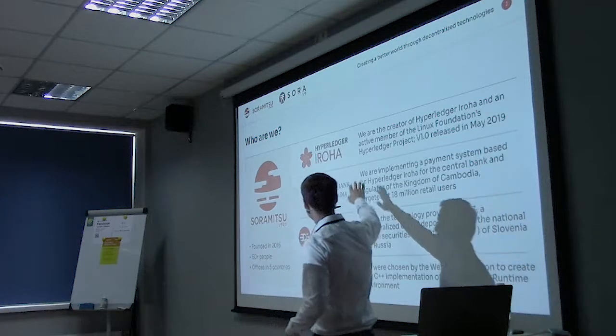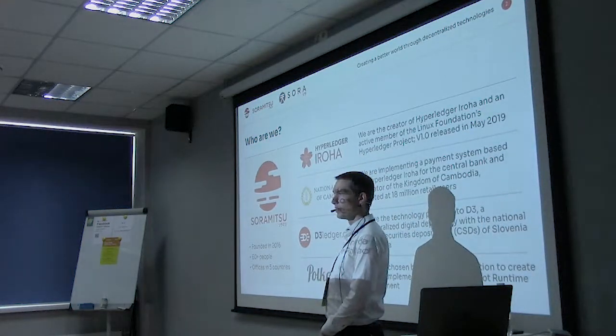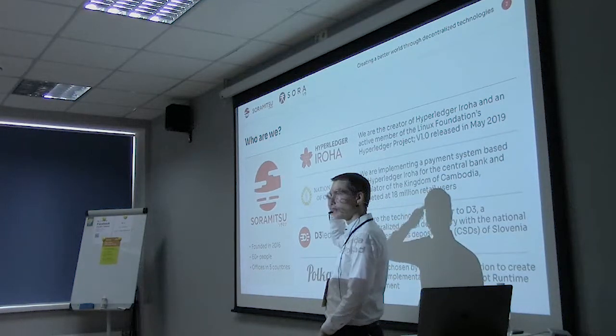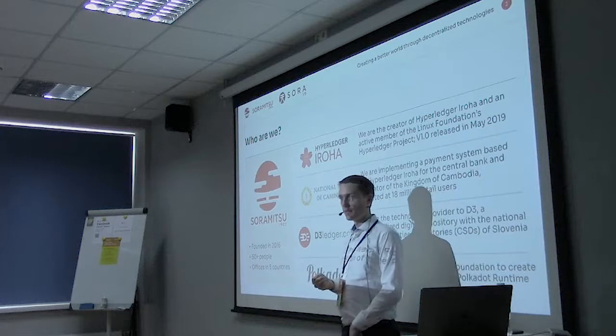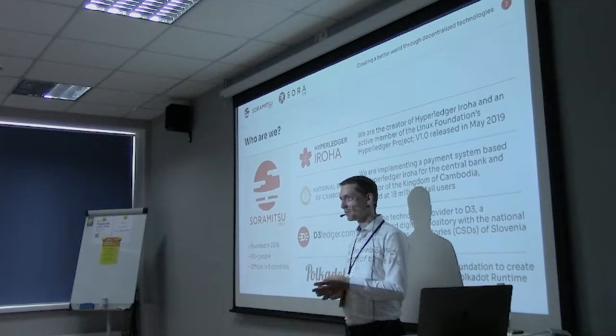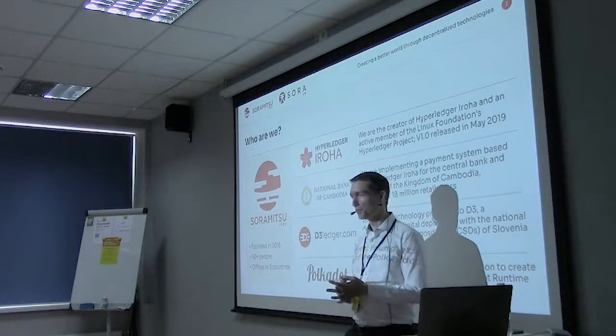We created Hyperledger Iroha, which is an open source blockchain platform written in C++. I'm going to talk about the overview of Iroha and a few examples of how it's being used, and then later Bogdan is going to talk about libptp and how it can be applied to Iroha in the future.